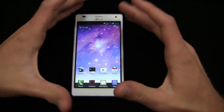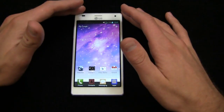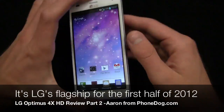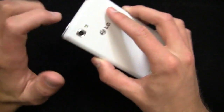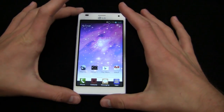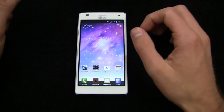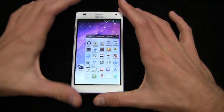The Optimus 4X HD is LG's flagship phone announced at Mobile World Congress in Barcelona, packing a quad-core 1.5 gigahertz Tegra 3 processor and a 4.7-inch IPS HD display, an 8-megapixel camera, 1080p HD recording, a front-facing shooter, a 2150 milliamp-hour battery, and Android 4.0 with a new version of LG's custom user interface.